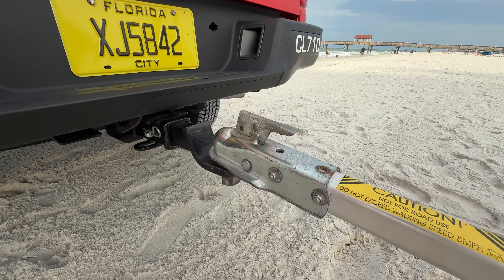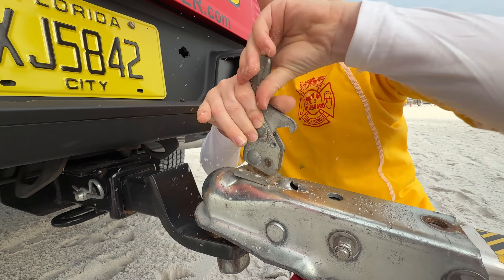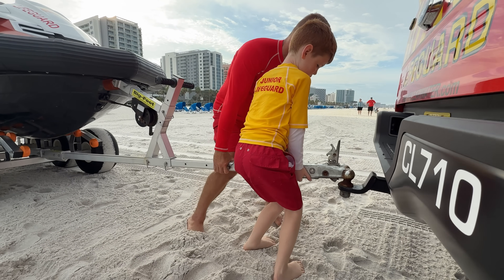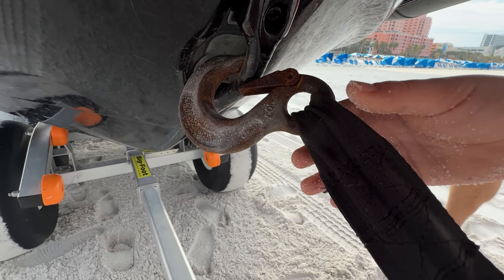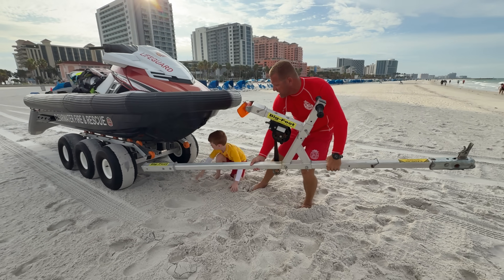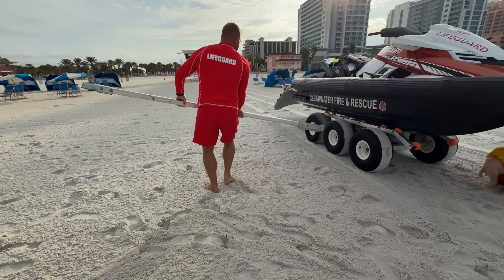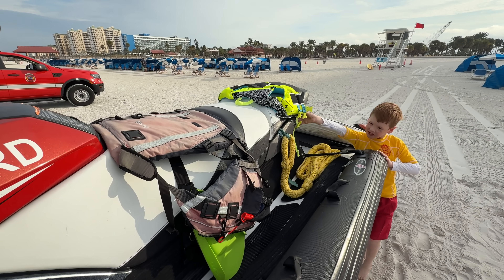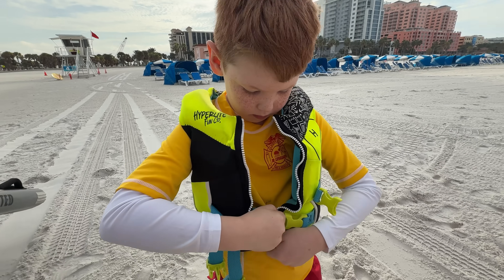The first step is to unhitch the trailer. Luckily, the Kid Crew knows what to do. Believe it or not, this special trailer launches the jet ski forward — not by backing down like a boat trailer. Then unhook the ratchet strap and pull the tongue off the trailer. What's left of the trailer is going to go into the water with the jet ski. So it's time to get on life jackets — always stored and ready to go on the seat. Over the shoulders and zip it up.